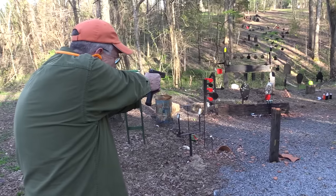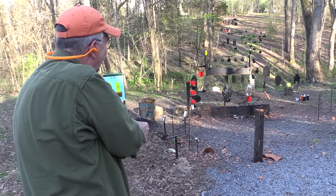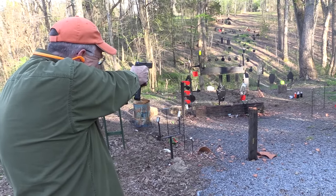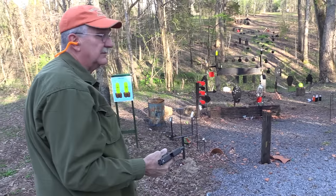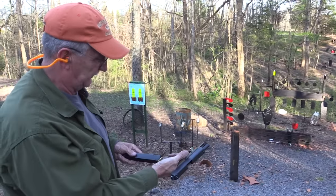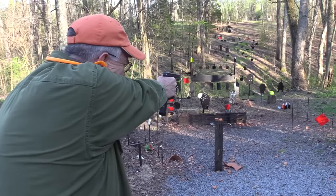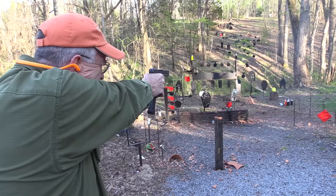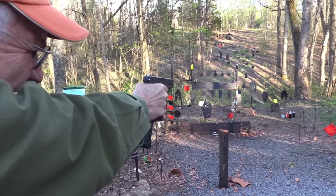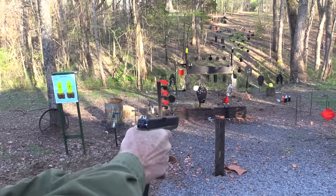There are a couple of 12-ouncers left there. Alright, let's try that. We're empty. Doesn't take long to run out, does it? Let's work on the cowboy a little bit. Mr. Cowboy - a short burst. You see me pulling down on that thing.